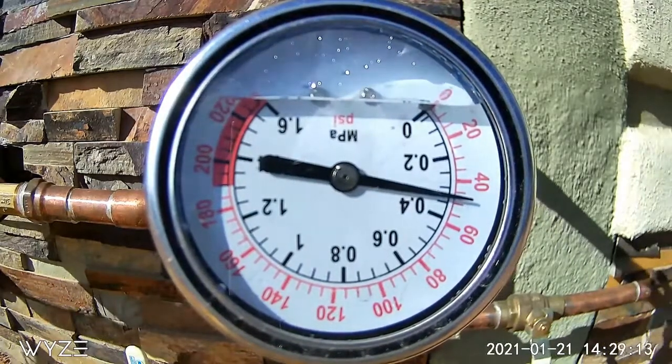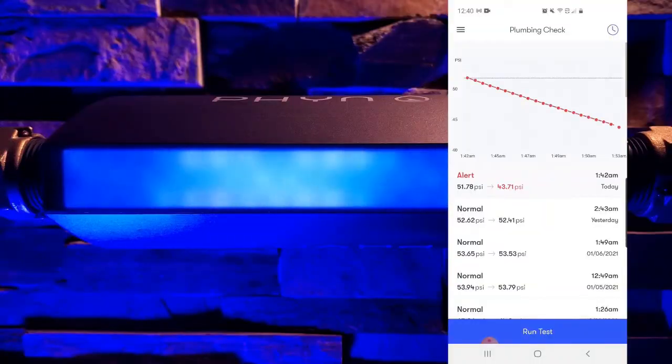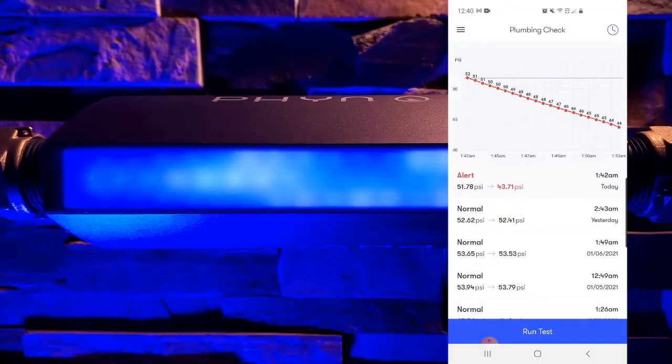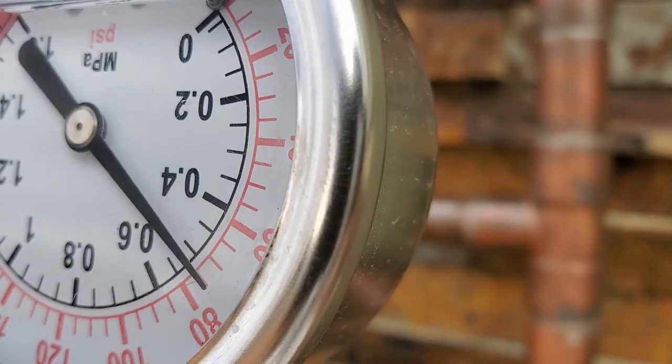I'm running some pressure tests for two in-progress video series on plumbing leak detection and on whole house water monitors and shutoff systems, only to discover the phenomenon of thermal expansion from the water heater.